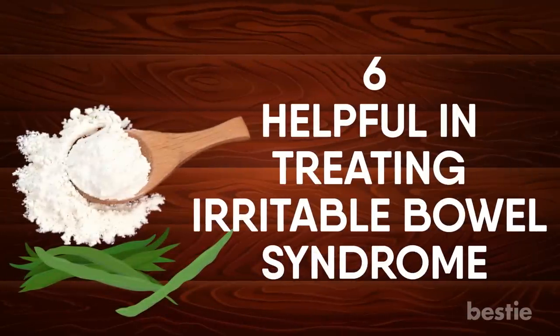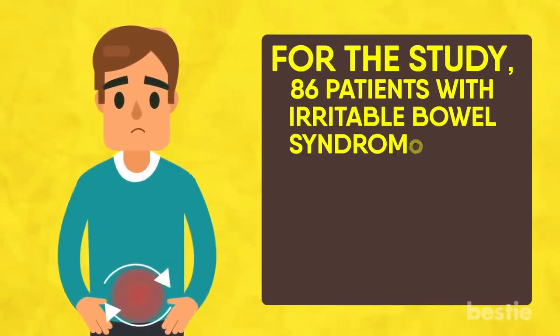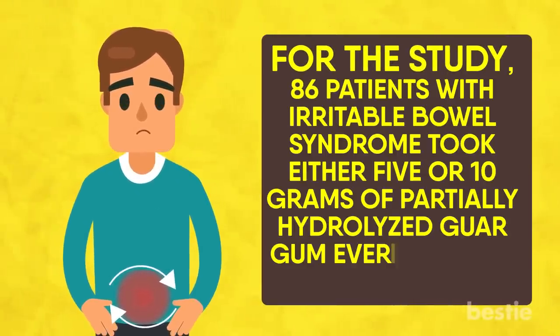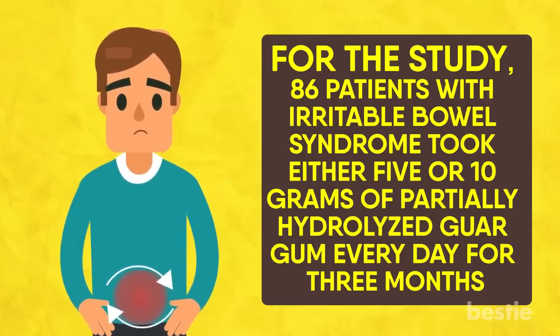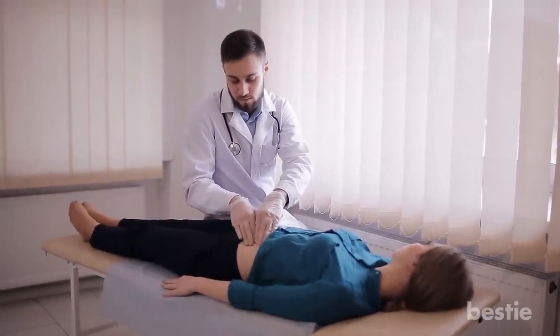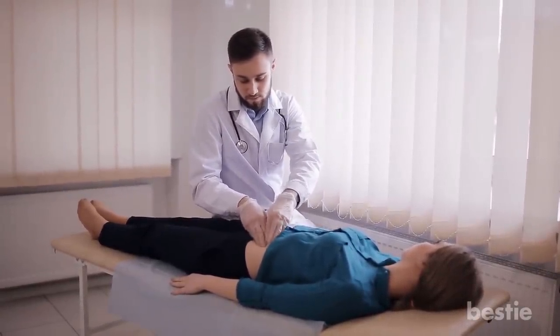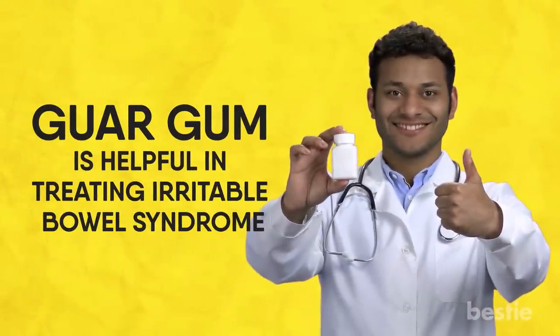Helpful in Treating Irritable Bowel Syndrome: A study indicated that guar gum may be beneficial in the treatment of irritable bowel syndrome. In the study, 86 patients with IBS took either 5 or 10 grams of partially hydrogenized guar gum every day for 3 months. By the end of the treatment period, both groups showed significant improvement in gastrointestinal symptoms and quality of life, indicating that guar gum is helpful in treating irritable bowel syndrome.